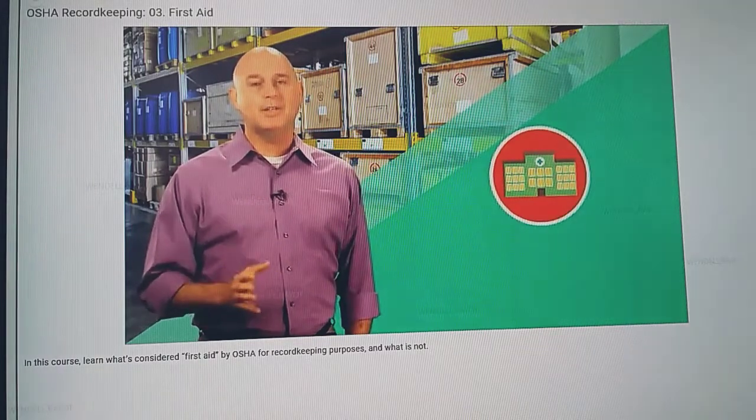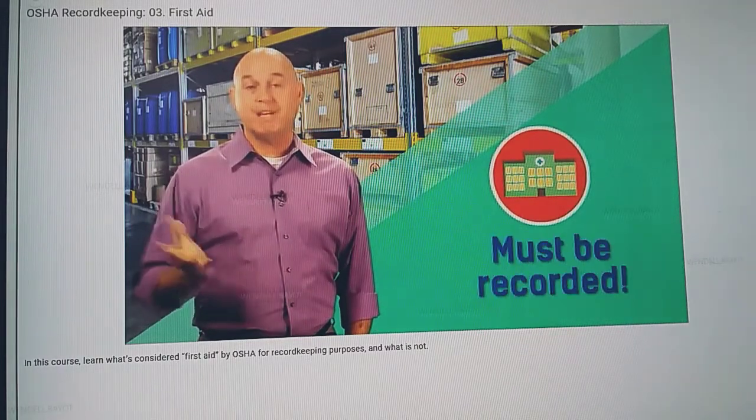And if it's medical treatment, the injury or illness must be recorded. It's as simple as that.